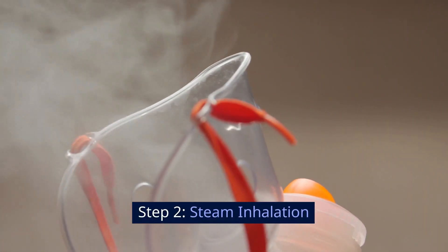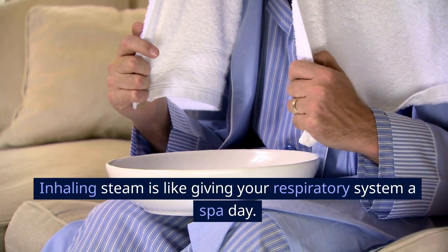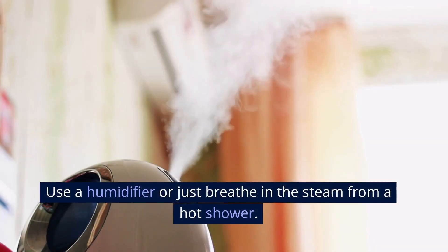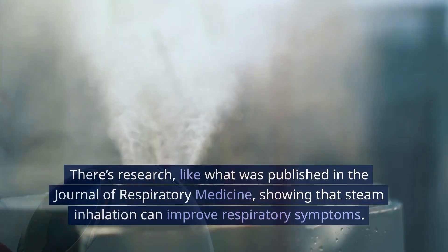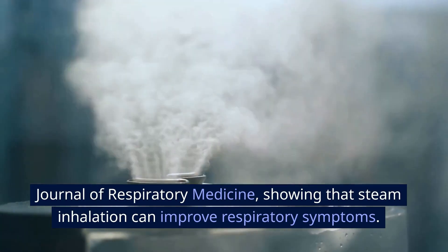Step 2: Steam inhalation. Let's talk steam. Inhaling steam is like giving your respiratory system a spa day. It can open up the airways and loosen the mucus. Use a humidifier or just breathe in the steam from a hot shower. There's research, like what was published in the Journal of Respiratory Medicine, showing that steam inhalation can improve respiratory symptoms.